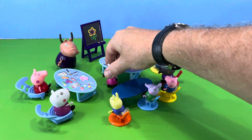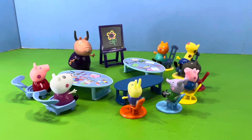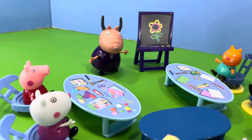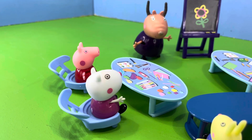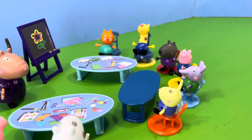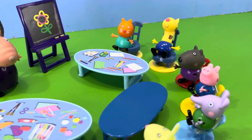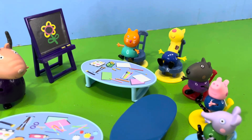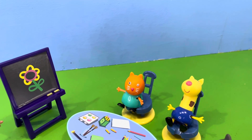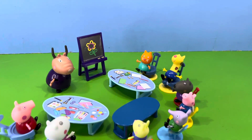So with that, Zoe took off. Now it was time for the rest of the class to concentrate on the rest of the maths lesson. Madam Gazelle said to her class, right, using number blocks, I want each of you to solve a maths problem. I'm going to start with the younger children first and then move on to the older children as we get through the lesson. Everybody understood and got ready to start the lesson.